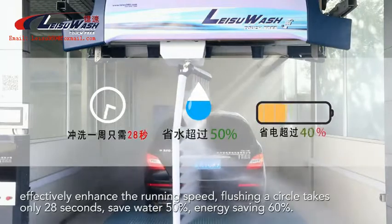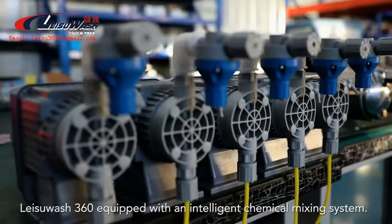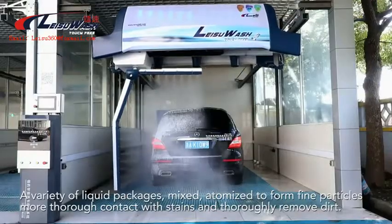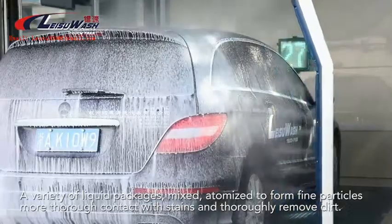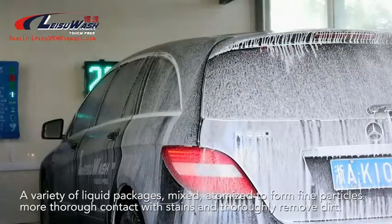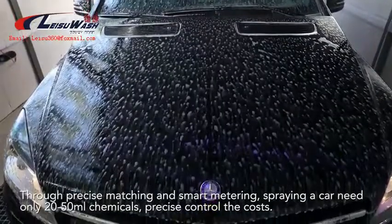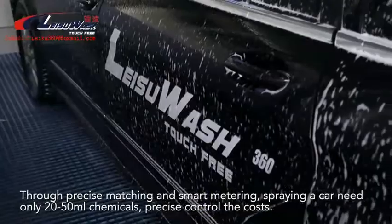Save water by 50% and energy by 60%. Leisoo Wash 360 is equipped with an intelligent chemical mixing system. A variety of liquid packages are mixed and atomized to form fine particles, making more thorough contact with stains to completely remove dirt. Through precise matching and smart metering, spraying a car needs only 20 to 50 milliliters of chemicals, precisely controlling costs.